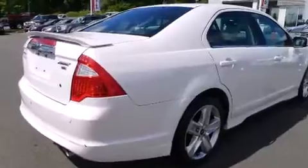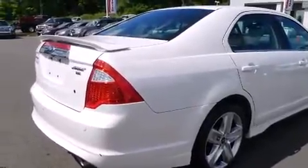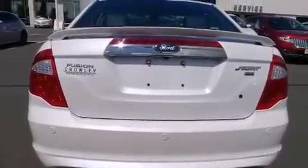Features include a sunroof, alloy wheels, cruise control, a CD player, leather seats, and rear seat child-proof door locks.